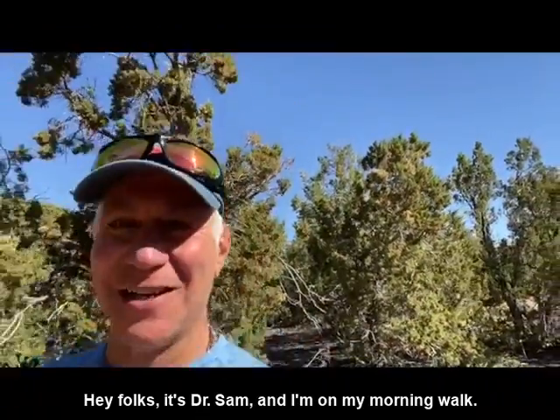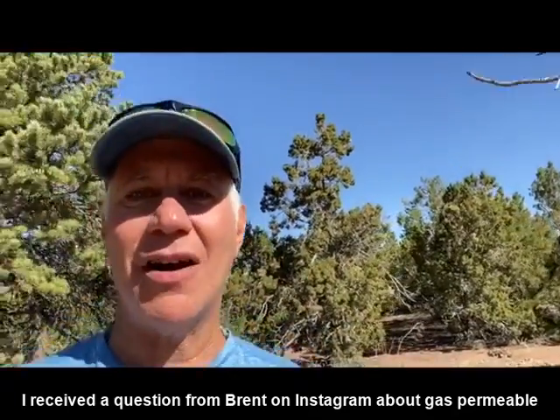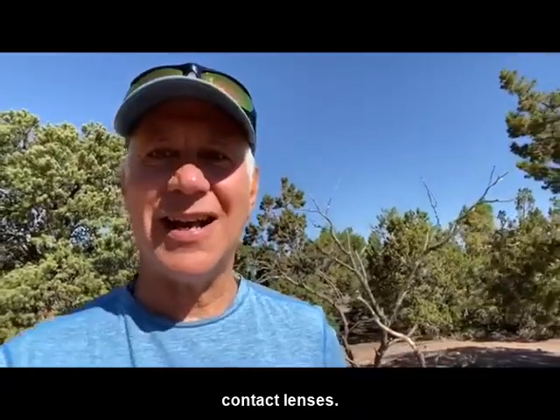Hey folks, it's Dr. Sam and I'm on my morning walk. I received a question from Brent on Instagram about gas permeable contact lenses.